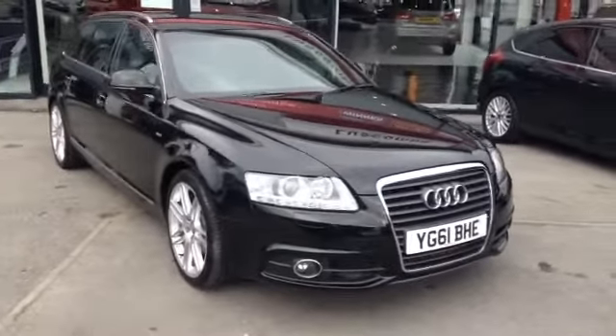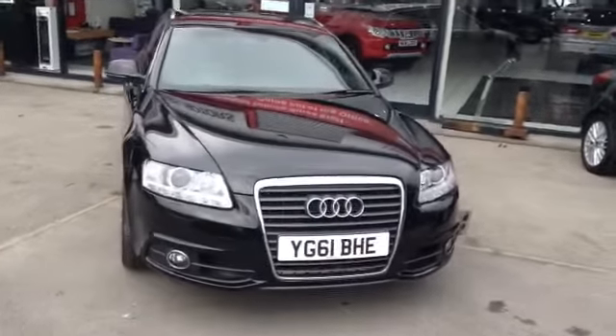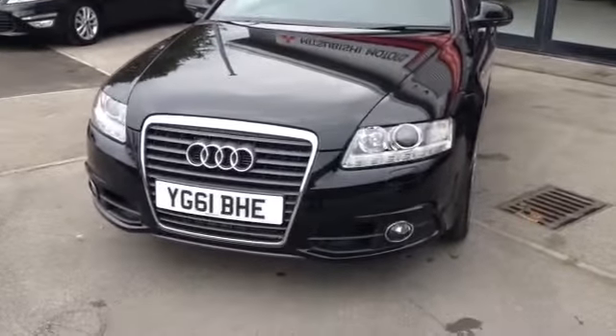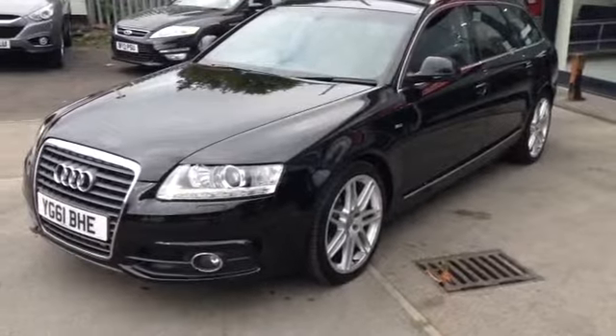Here at Luskin Mitsubishi in Leeds we have an excellent example of a pre-owned Audi A6 Avant, 2 litre diesel TDI, with an automatic multitronic gearbox. Only 52,026 miles on the clock.